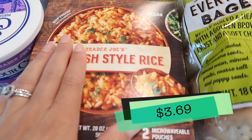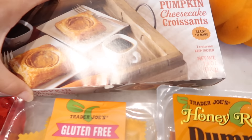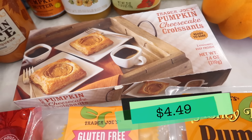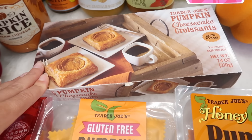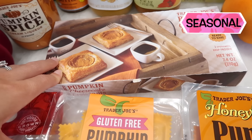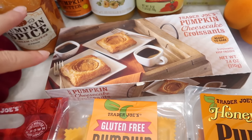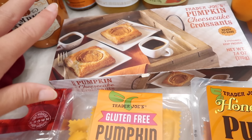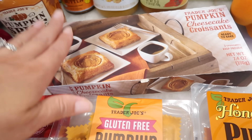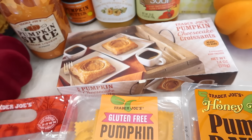I also grabbed some Spanish rice. Another seasonal item that just came in is the pumpkin cheesecake croissants. These were fantastic last year. If you're somebody that likes a more savory style — I wouldn't say these are too sweet — these would be so delicious for a special morning breakfast, maybe even Halloween morning. And I think that's it for the frozen, so I'm going to run these back to the freezer and I'll be right back.